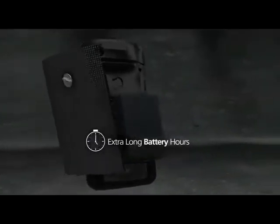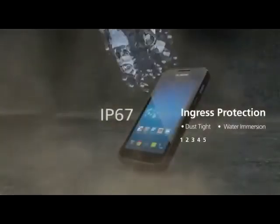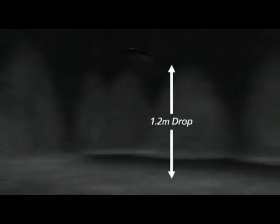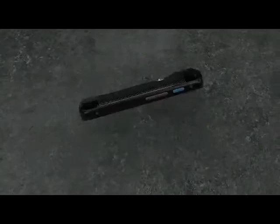Elegance never means frailty on the BM-180. The BM-180 is designed to withstand the harsh work environment of yours — blocking out dust and water, drop-resistant, scratch-proof, and military-grade.